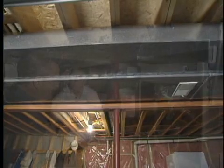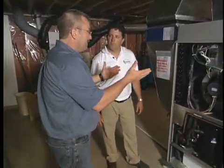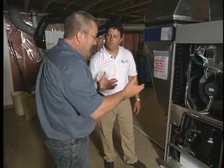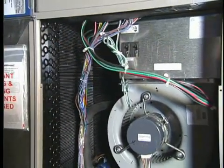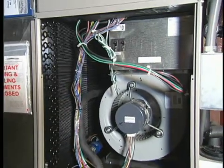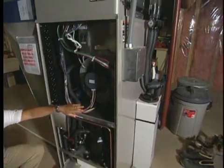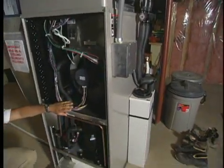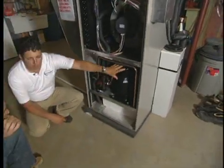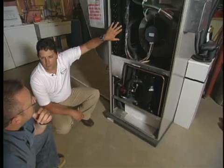One of the questions I get asked all the time — how can this system be three to four hundred percent efficient? Let's walk through the components and talk about the magic of the compressor. This is our brand new Compass Series product from Geocomfort. Inside the box we've got three major components: a compressor, a water-to-refrigerant heat exchanger, and an air-to-refrigerant heat exchanger.